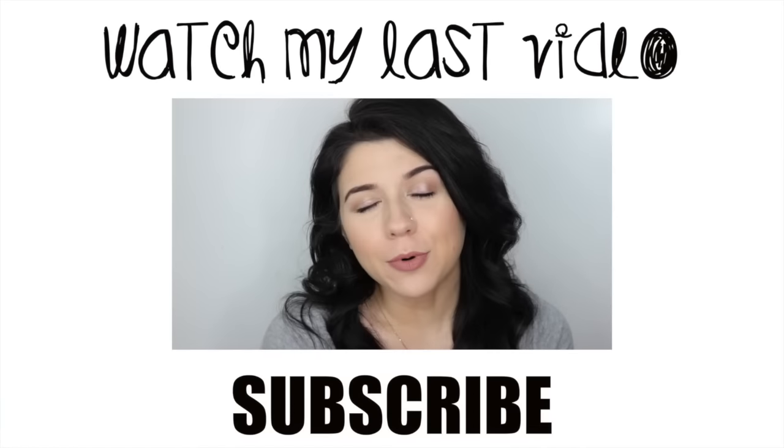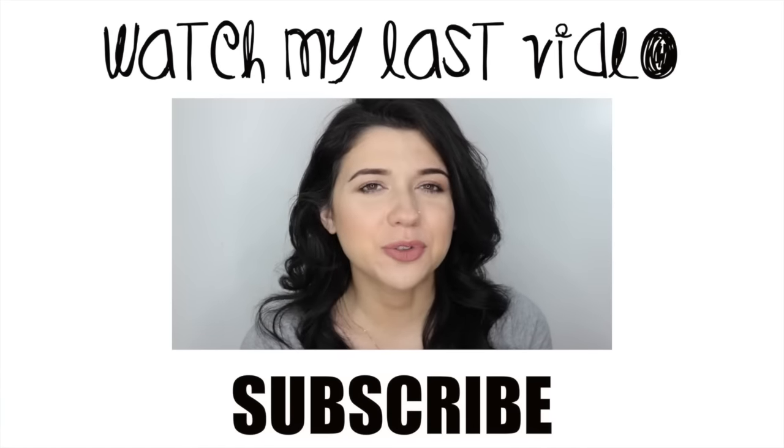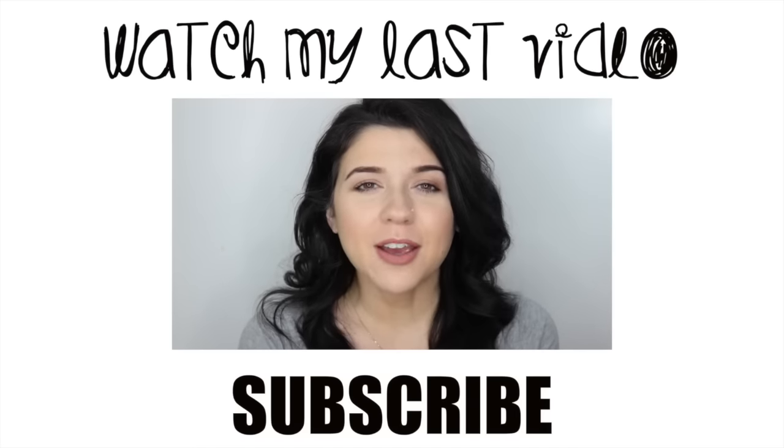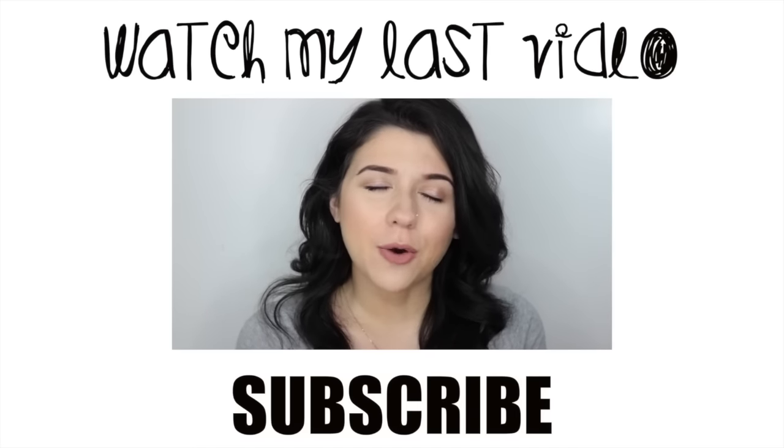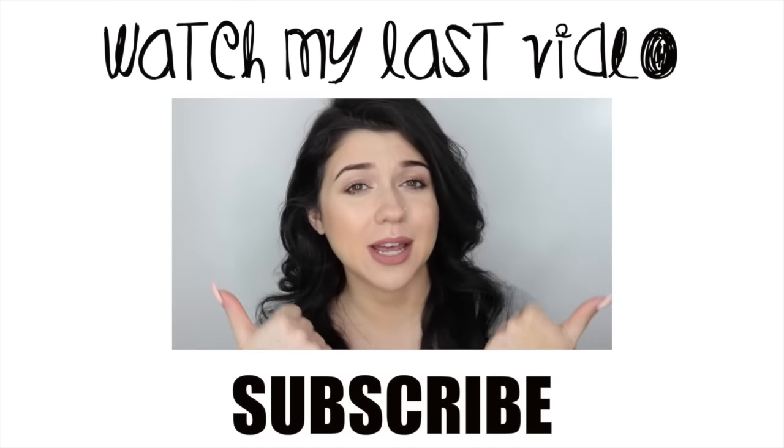If you enjoy these 'Worth the Hype' videos, make sure you give this a thumbs up and subscribe. I also have an April favorites video for you today — it's been a while since I've done one of those. If you enjoy it and want me to do more favorites videos, give this video a thumbs up and I'll see you in my next video.